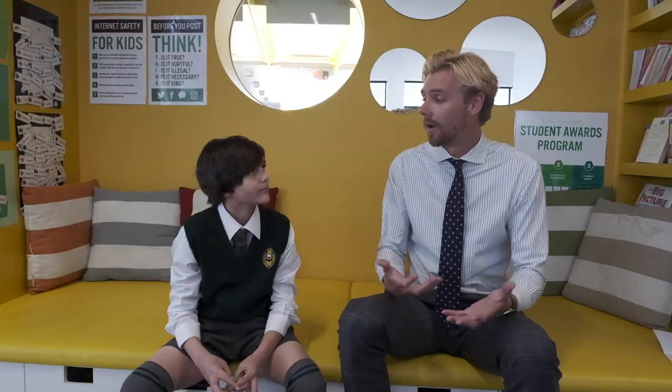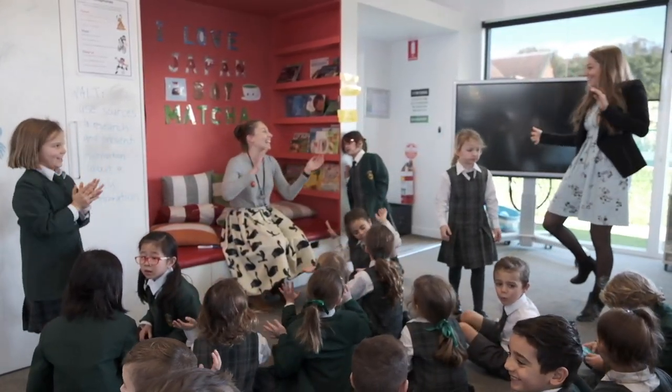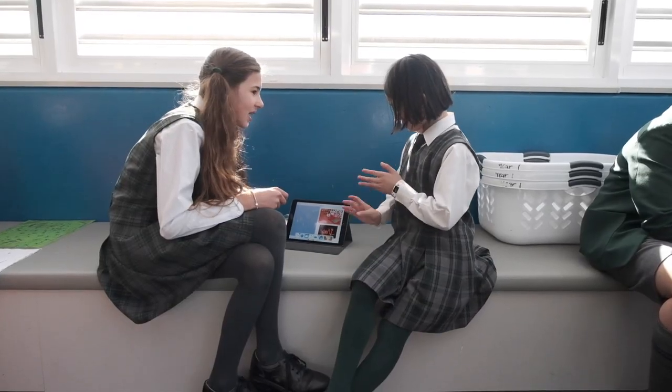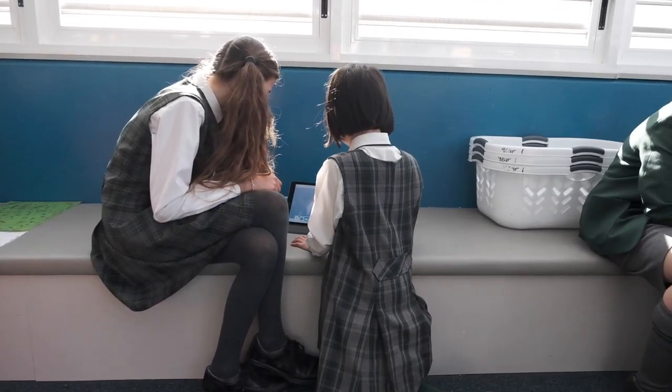Mr. Bleakley, what was your first impression of the Claremont learning spaces? I definitely agree that it makes you feel like you're at home, but not in a lazy kind of lying on the couch kind of feel. The couch helps you with your learning because maybe there's a task where you just need to be more comfortable.